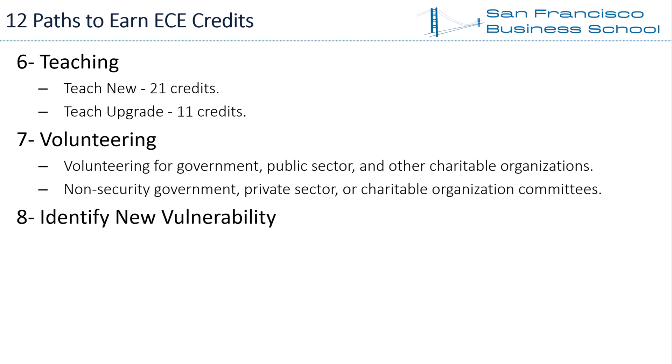Path 8 — Identify New Vulnerability. Ethical hackers identify vulnerabilities in information systems and propose proactive prevention mechanisms before real hackers find them. As part of their role, if CEH holders identify a new vulnerability in information systems, this counts as 10 ECE credits toward renewing CEH certification.